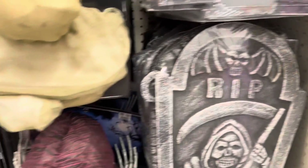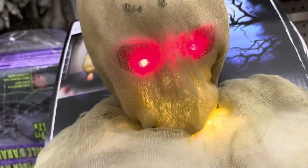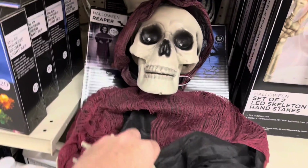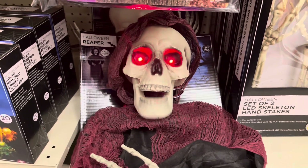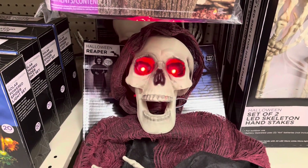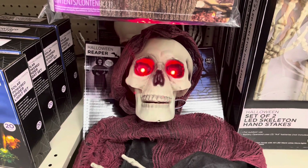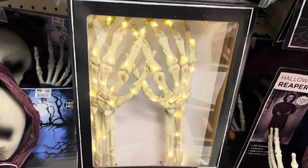Got a mummy here — let's see what this guy does. Lights up, red eyes, and his body lights up — it's kind of cool. Welcome, don't be afraid. That's spooky. Got some hands here that light up — it's kind of cool. Nice little centerpiece.